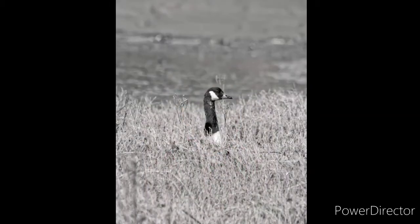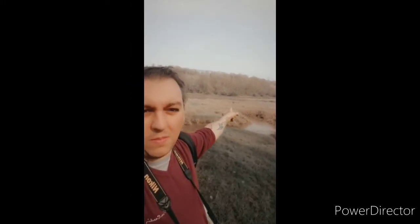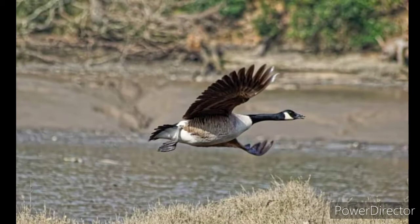We're here at the marshlands. You can see the Canadian geese in the background nestling, so we're not going to disturb them. I'm really happy with the new settings — got some stunning shots. When we first arrived they flew across to the other side, but I managed to get some flying shots as they crossed, which is exactly what I was going for — birds in flight.